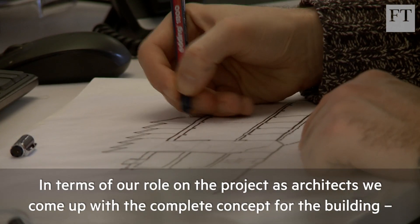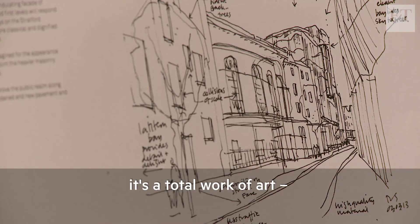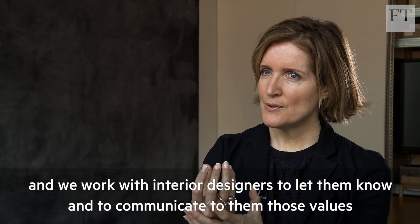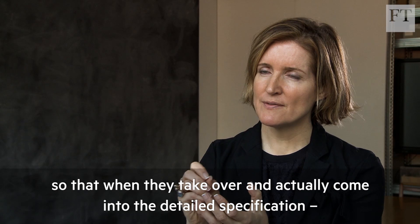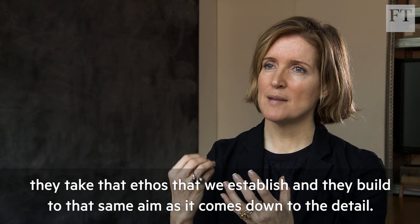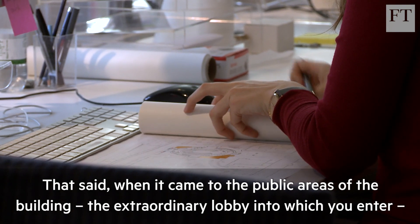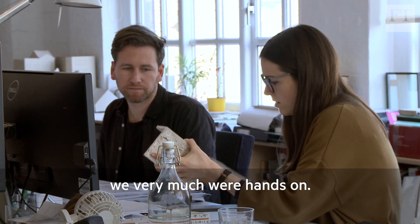In terms of our role on the project, as architects we come up with the complete concept for the building — it's a total work of art. We work with interior designers to communicate those values so that when they come into the detailed specification of bathrooms and kitchens, they take the ethos we establish and build to that same aim. That said, when it came to the public areas — the extraordinary lobby into which you enter — we very much were hands-on.